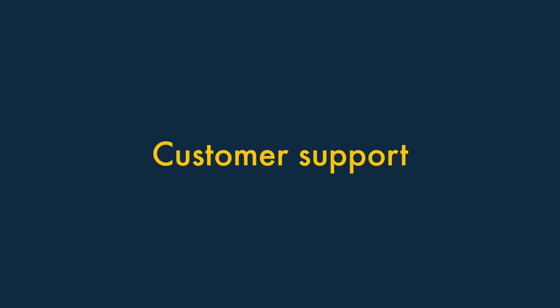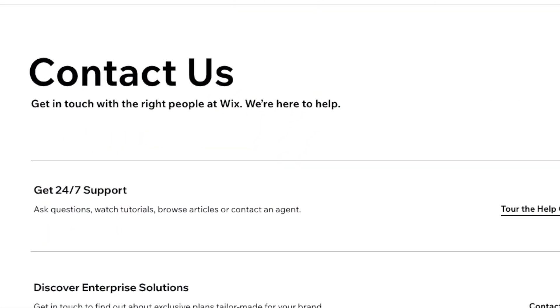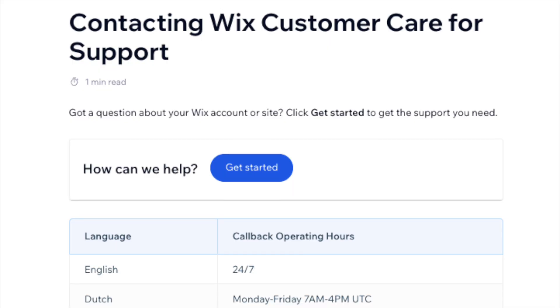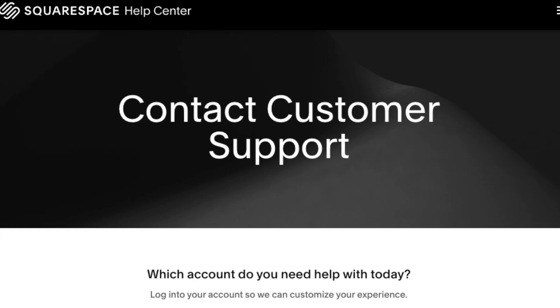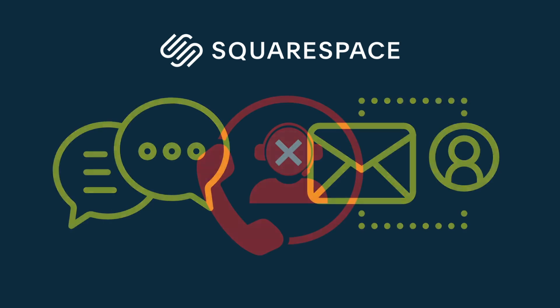Finally, let's take a look at customer support. Wix provides the most comprehensive range of options for getting direct help from its customer support team. You can contact the company via live chat, email, phone, and Twitter. Phone support is available 24/7 in English, and several other languages are catered for too. Squarespace comes second, with live chat and email support available on all plans, but unfortunately no phone support is provided.